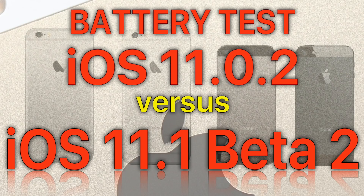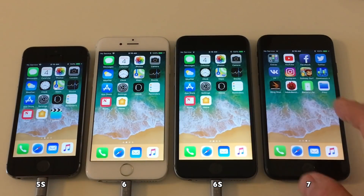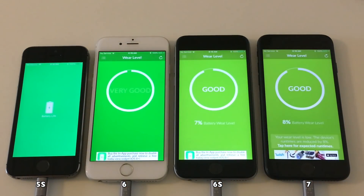Hello and welcome to a new battery test. This time I test iOS 11.0.2 versus iOS 11.1 Beta 2. And yes, iOS 11.0.3 has been released — Apple was kind enough to throw that out there while I was shooting this video — but this one will be done on 11.0.2.